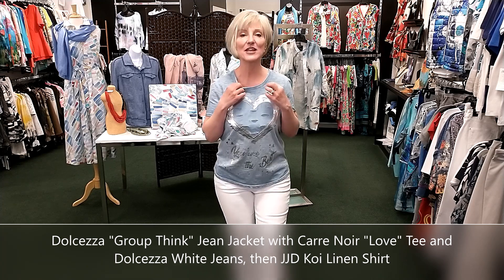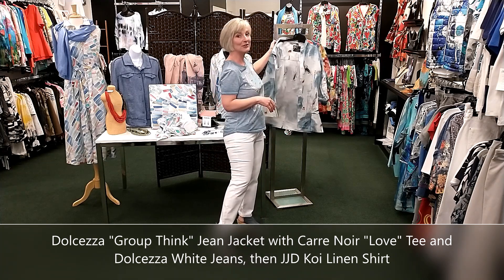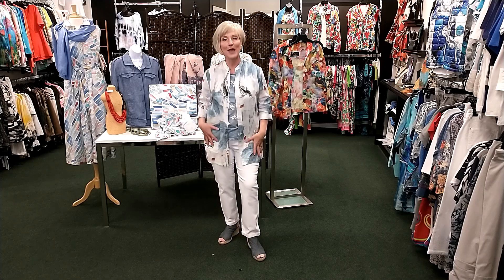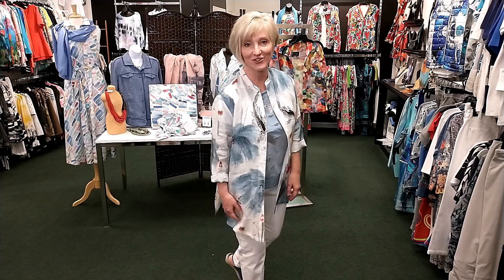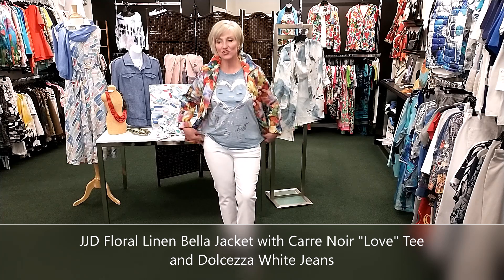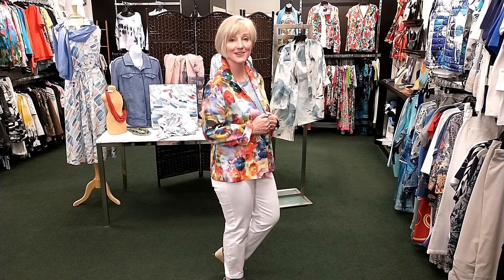The t-shirt has cutouts but fabric behind them so you don't see through, plus a silver heart print. This piece is so versatile — when I tried it with my Koi shirt, the blues were the right tones, the white background on the shirt looked great with the white jeans, and the blue picked up on the blue colors in the shirt. This shows how versatile the linen shirt will be for you. And the bella floral linen jacket by Judy Joanno Designs with the blue t-shirt and white jeans — knowing a piece will mix and match is the key to getting the most mileage out of your wardrobe.